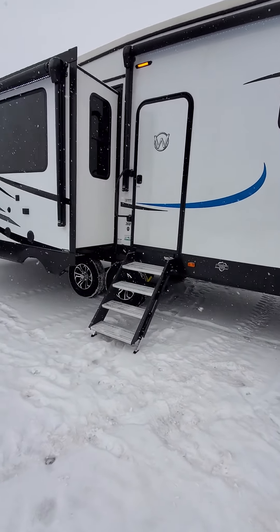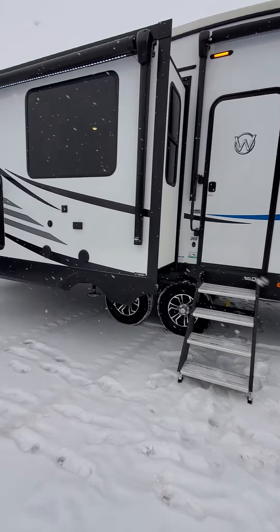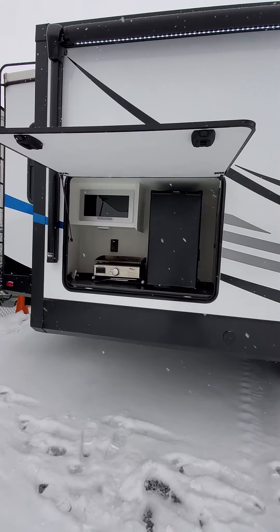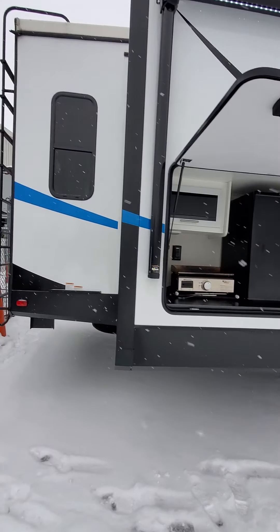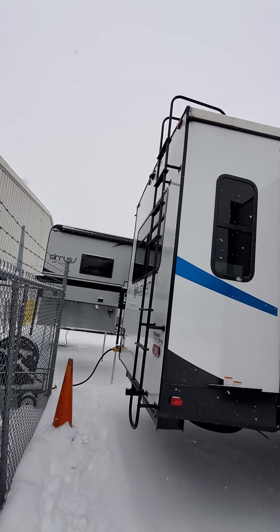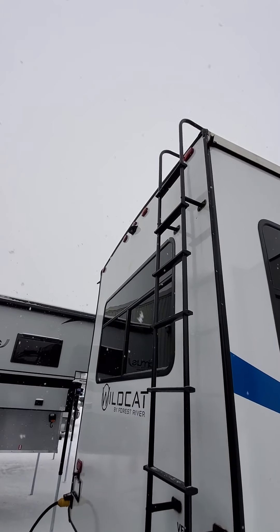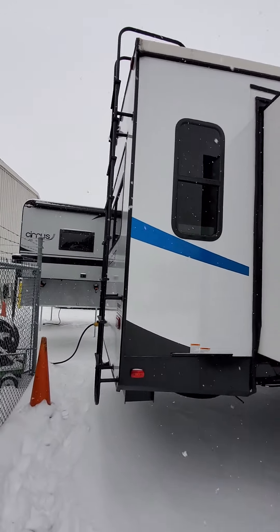You're gonna have the Lippert solid step leading to your front door. You have your outdoor kitchen and you're gonna have a fully walkable roof. You're also prepped for a backup camera right there, and you have a nice window on the back of your coach.